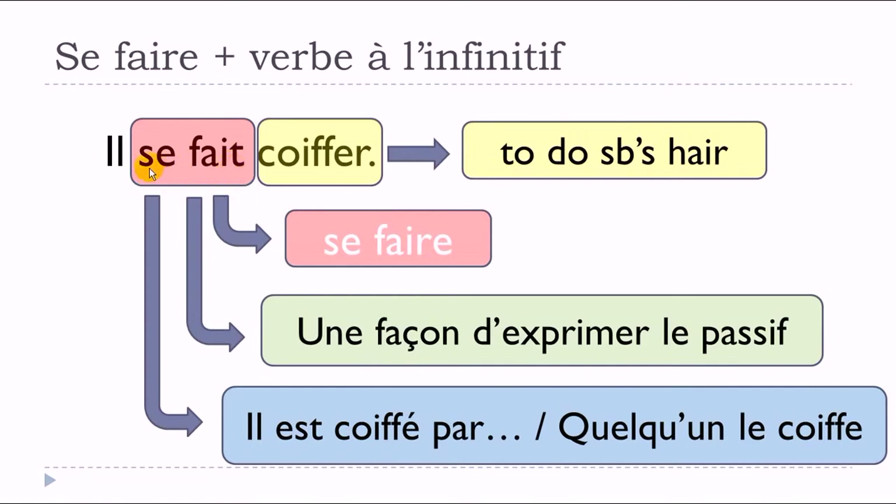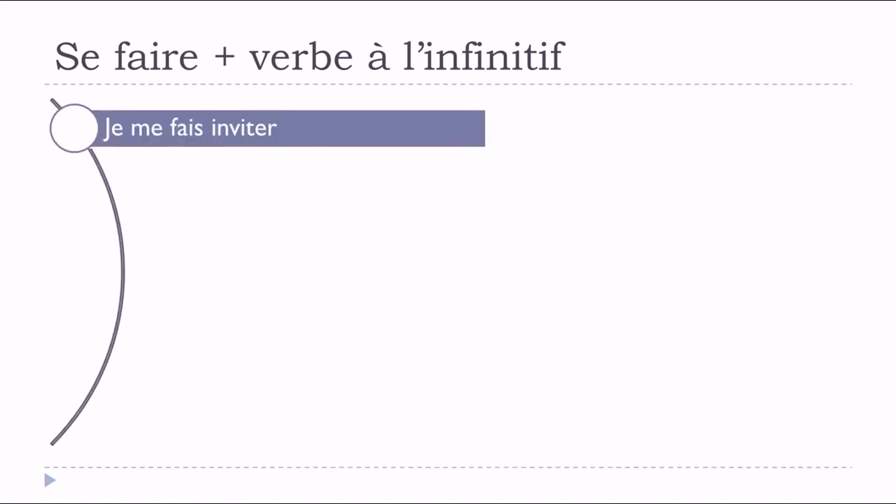It's a common and quite useful way of expressing the passive form in French. So 'il se fait coiffer' means 'il est coiffé par' — and then you put the name of the person doing his hair, or 'quelqu'un le coiffe.'